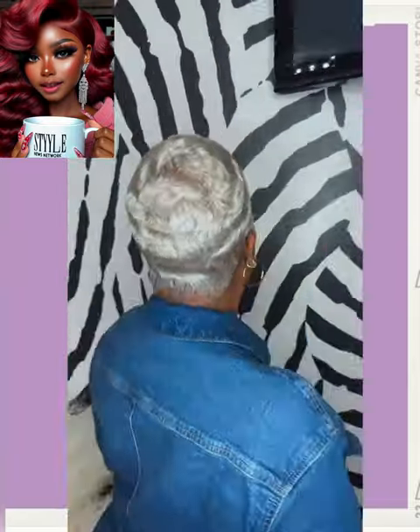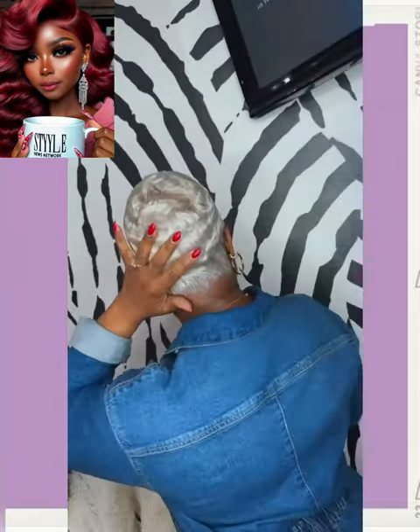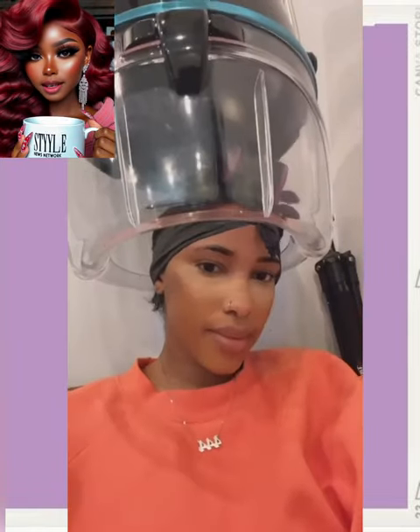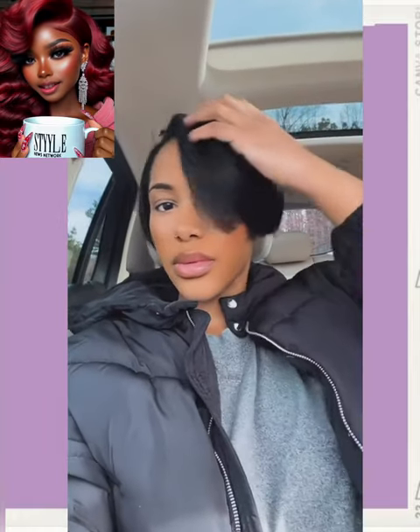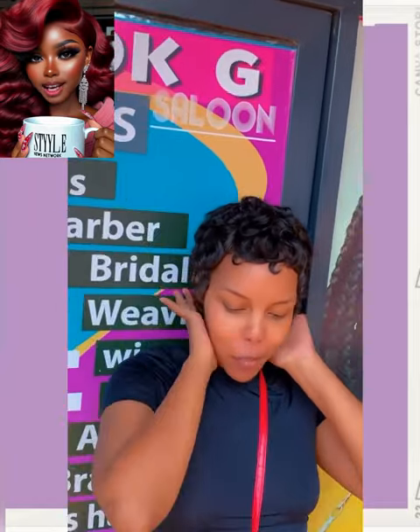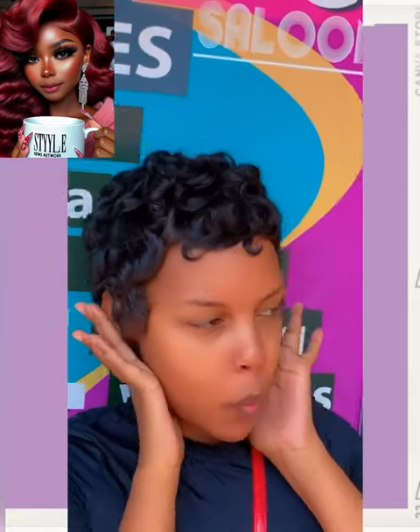Okay, ice queen makeover — beautiful platinum with the waves. And then here we are at the salon. She ended up getting a really cute Pixie Bob style, followed by an all-black Pixie with the curls.